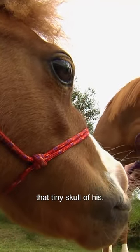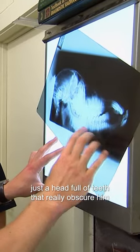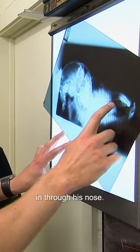He's got full-size adult horse teeth inside that tiny skull of his. The thing that I find most scary about this x-ray is that it's just a head full of teeth that really obscure him breathing in through his mouth, in through his nose.